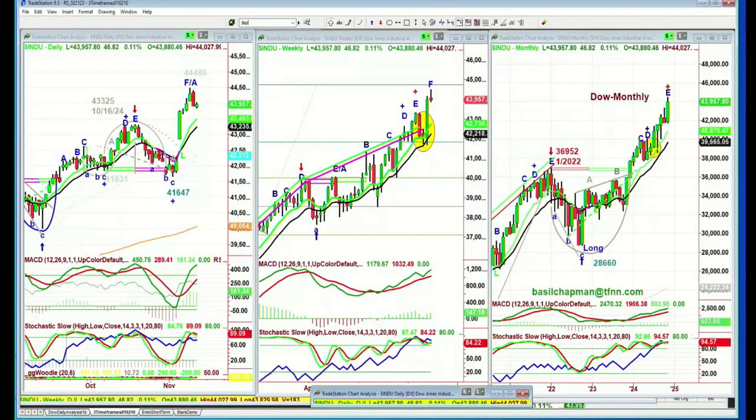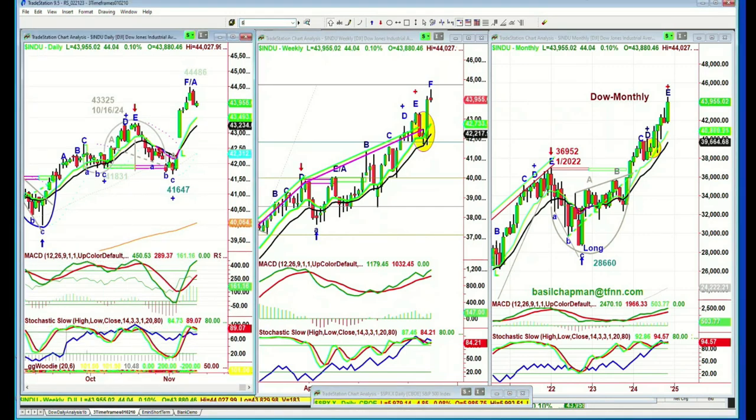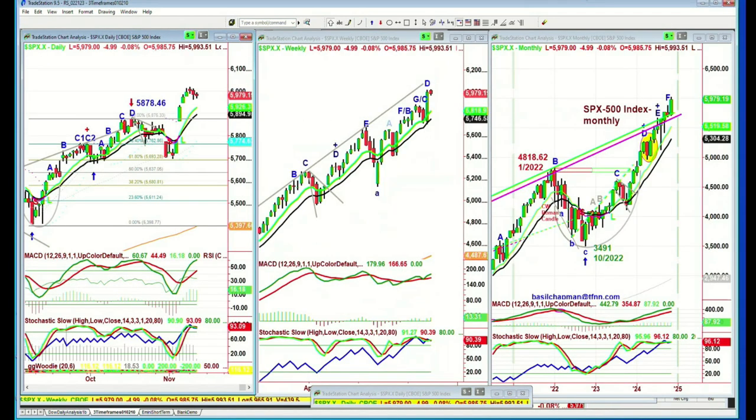Alright, enough of the Dow. The same thing applies to the S&P — the $SPX. Is this an E or an A? I'm putting E slash A. I need another high and then a higher high — that would be much clearer. At this point I believe it's an A. Everything here is technical — 93% stochastic, that's fantastic. Leg D in the weekly chart, leg F in the monthly chart. All of this is very positive.